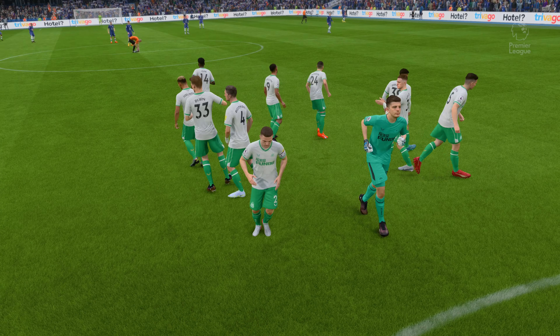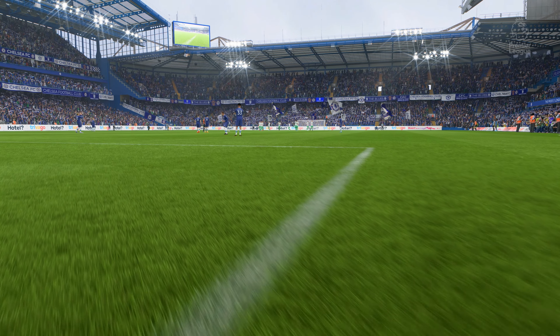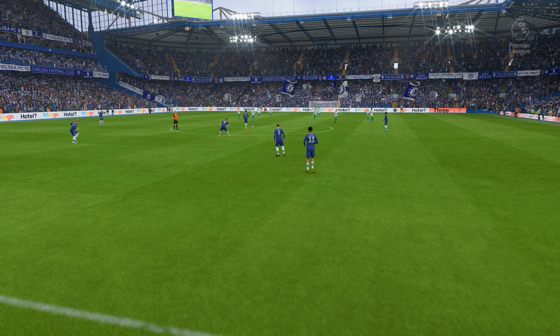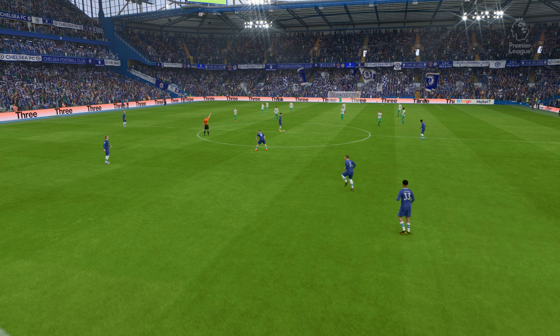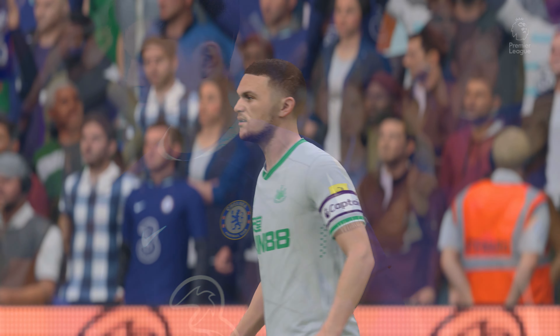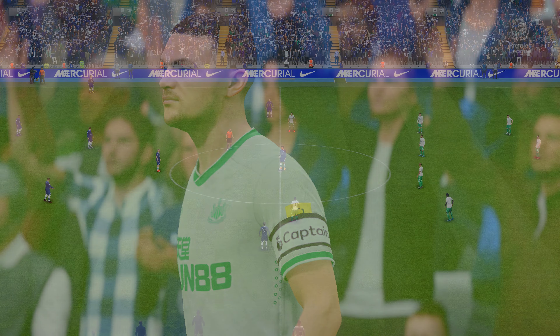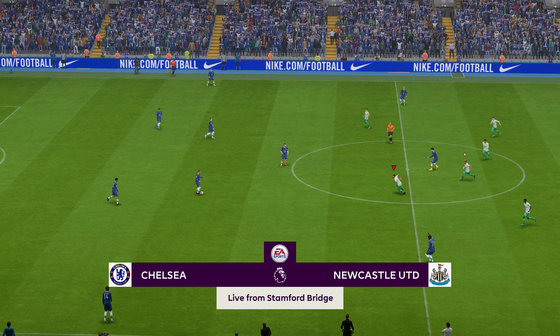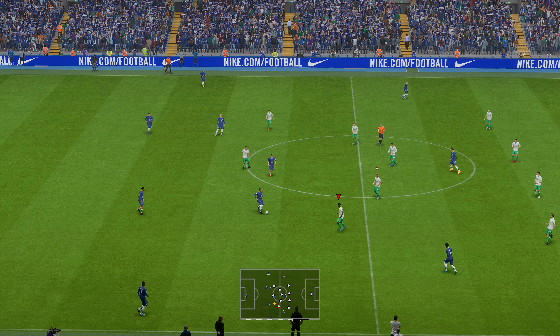Thank you for attending Stamford Bridge. Enjoy the game. It should be a match to look forward to. Chelsea get it underway.